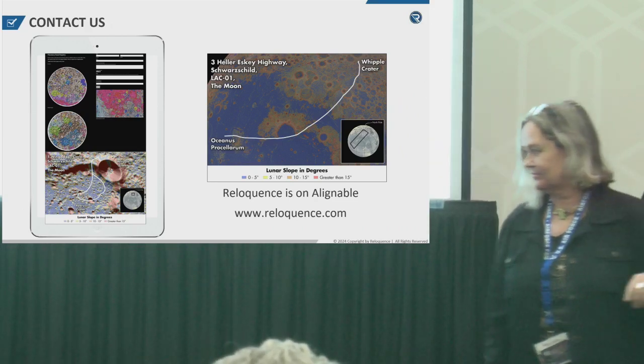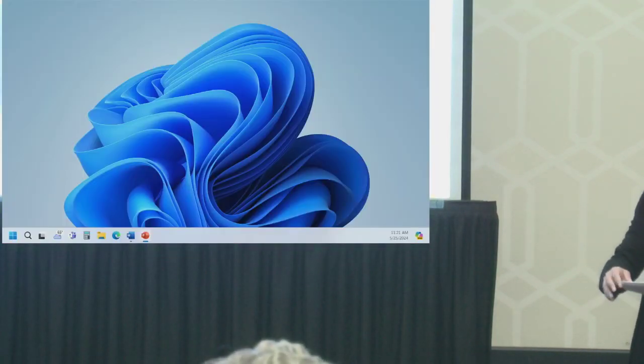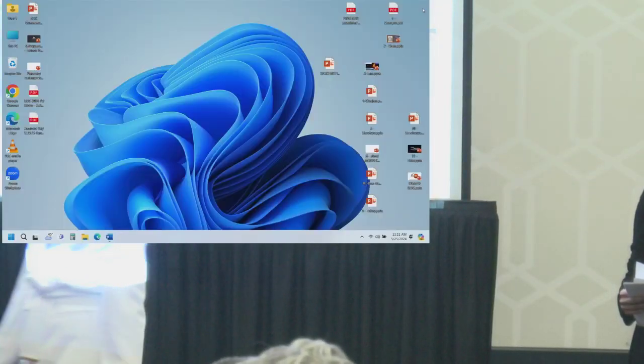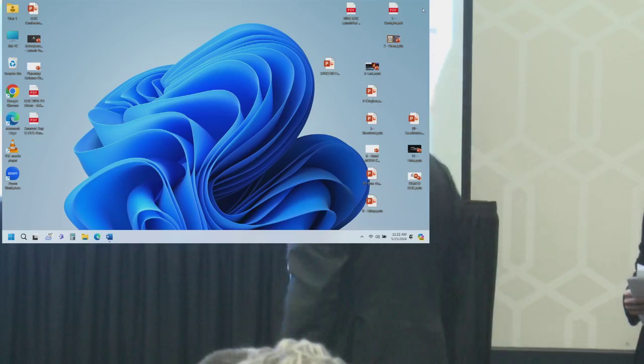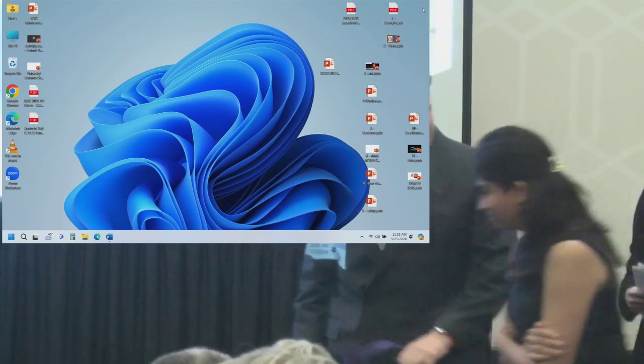The moderator calls back up the previous speakers — the Embry-Riddle team as well as Andrew Bond — to take questions from the audience. Dr. Seathouse is invited to kick off the Q&A.